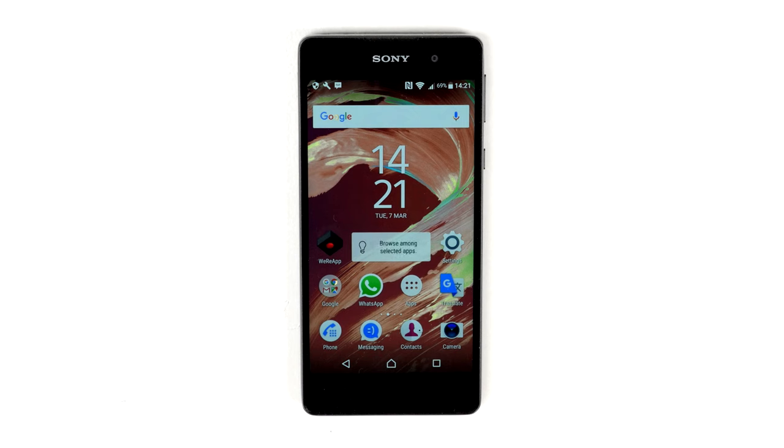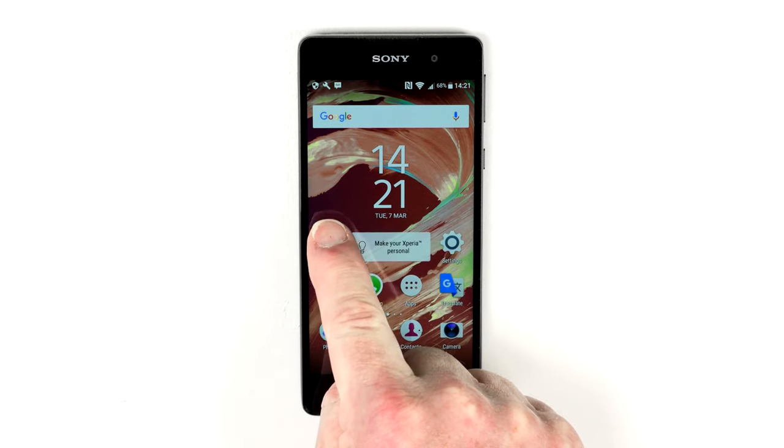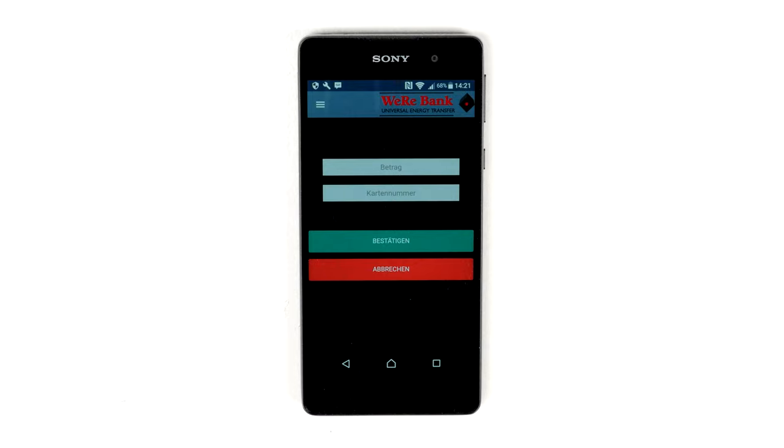Today we're here to demonstrate the ease of use of the Weabank shopkeeping app. In order for you to make a purchase in ReSDR, first of all the shopkeeper must have downloaded the app onto his phone, whereupon he wants to accept a payment.